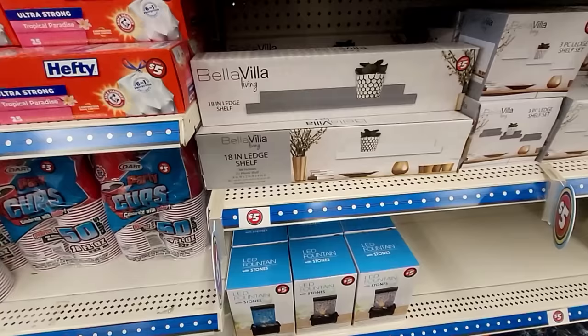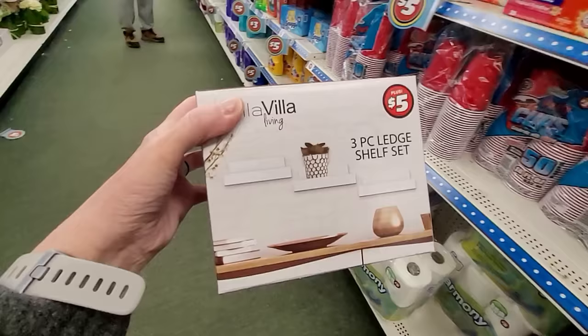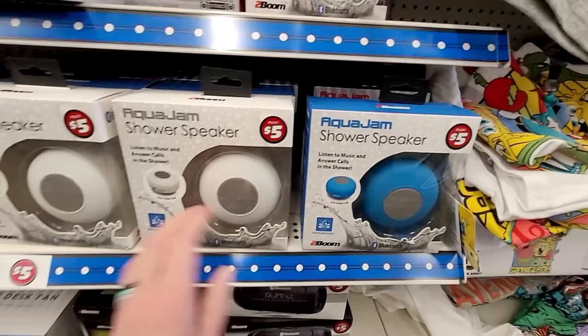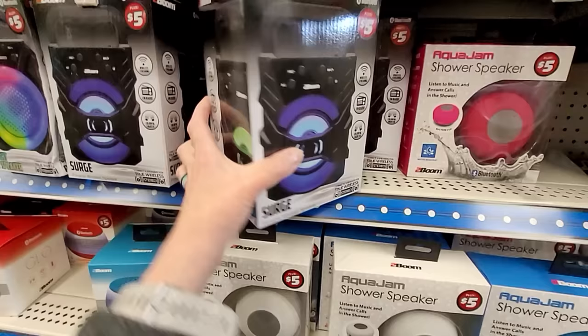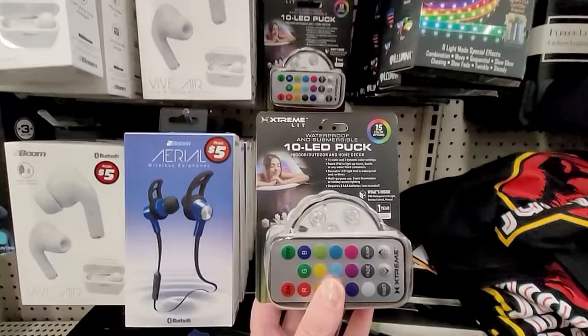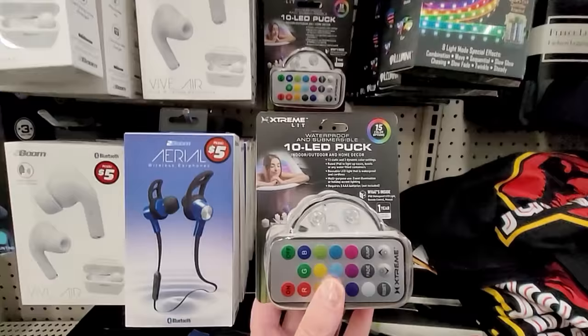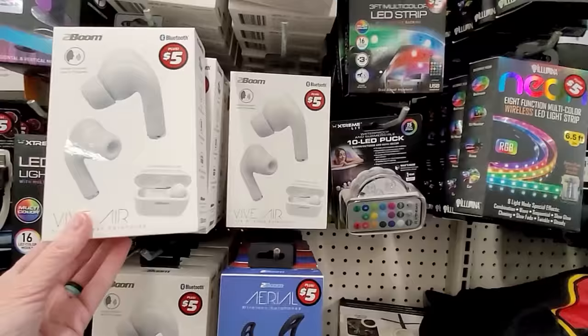Five dollars for a hundred and twenty dryer sheets. Here's a ledge shelf, eighteen inches — they have it in gray and white — five dollars. Five dollars for the three-piece set. Here's a shower speaker in blue, white, and pink — those are five dollars. Bluetooth speakers, five dollars. Portable wireless speaker, five dollars. Ring light, five. Waterproof and submersible ten LED puck for three dollars — that's one color-changing light. Strips of color-changing light for five.